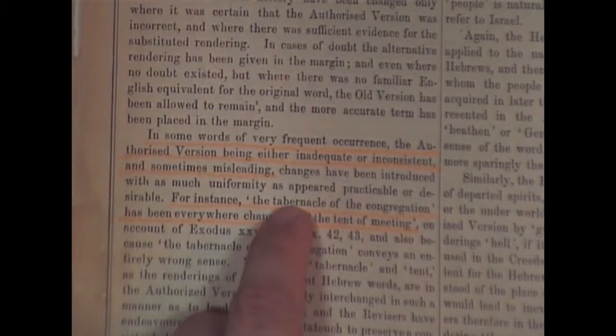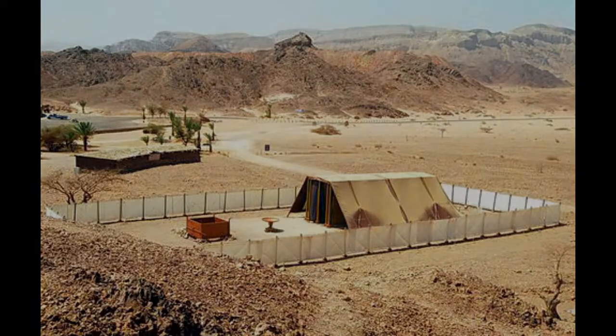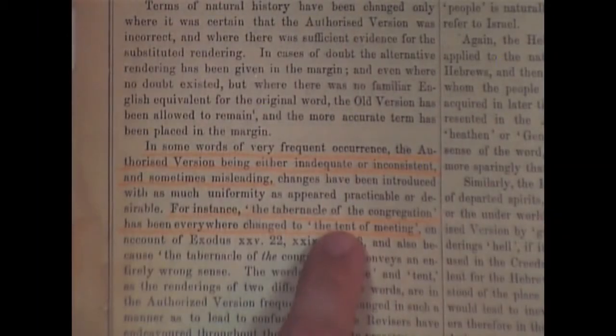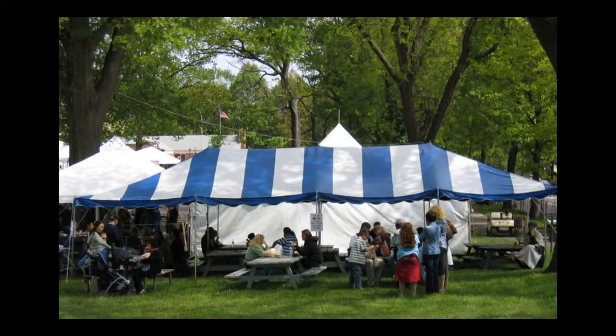When you think of tabernacle — if you go up to somebody on the street and say 'what's a tabernacle of the congregation?' they're going to picture the Jewish tabernacle in their minds. But if you say 'how about the tent of meeting?' — when people hear tent, they don't think about a Jewish tabernacle; they think about a camping tent, like what we do on July 4th weekend. That's ridiculous.